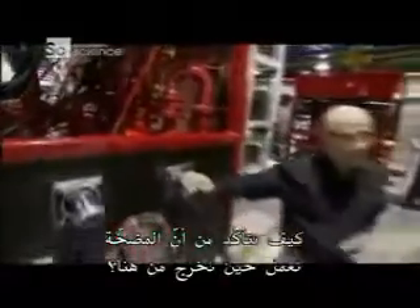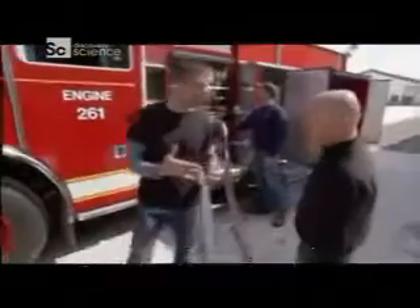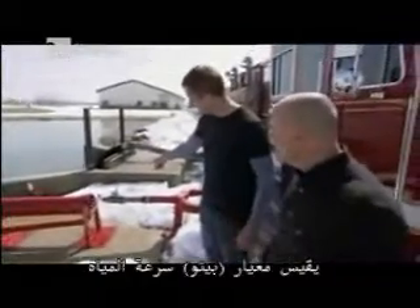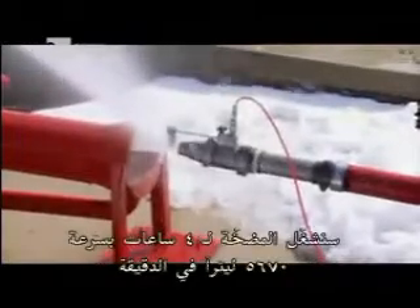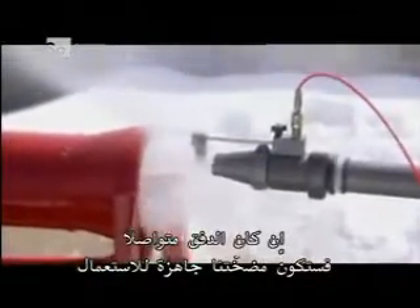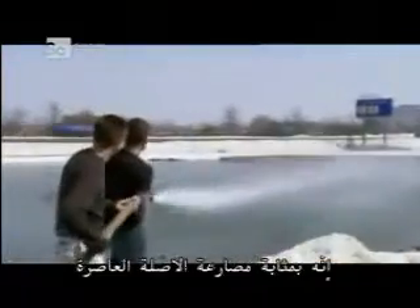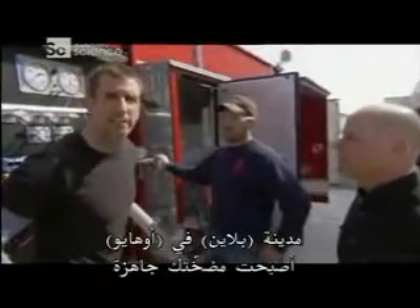Extensive testing confirms the pump works when it rolls out the door. Nearby Sutphin Pond serves as the water source. They test gallons per minute and pressure using a pitot gauge, which measures the velocity of water. The pump runs for four hours at 1,500 gallons per minute — if the flow is constant, the pumper is good to go. It's like wrestling a boa constrictor. Plain City, Ohio, your pumper is ready.